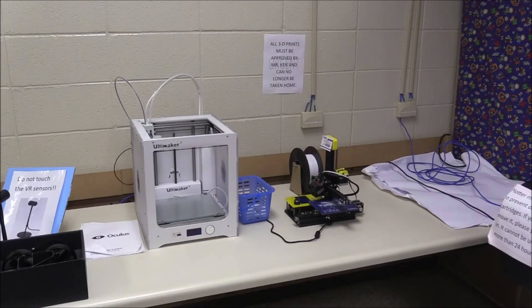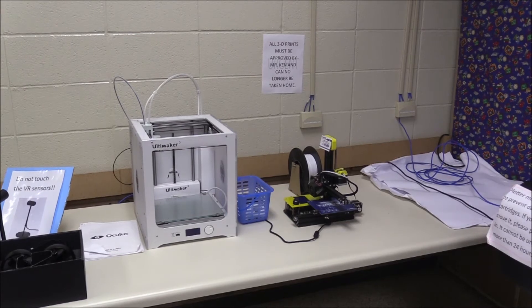These are our two 3D printers. The Ultimaker 3 does a little more sophisticated work compared to the smaller one, the blue one, the NWA 3D.